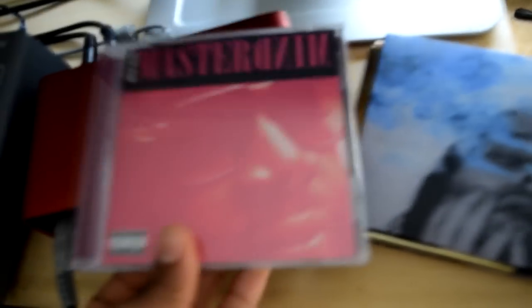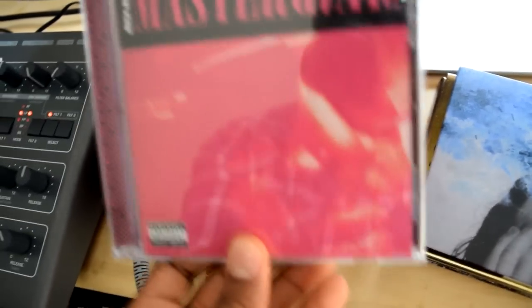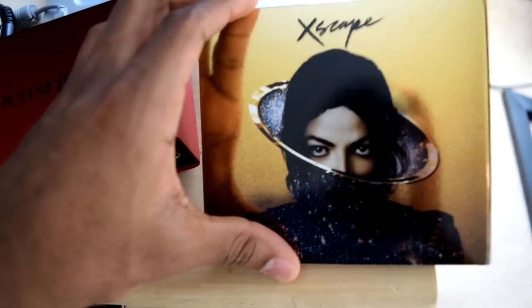On the desk we have guitar picks, and some of my favorite albums from the past couple of years. Mastermind by Rick Ross — great album, great inspiration, great sound. The JMSN album Blue — this is excellent, I recommend it to any producer. And Escape by Michael Jackson, the deluxe edition — definitely a Michael Jackson fan.